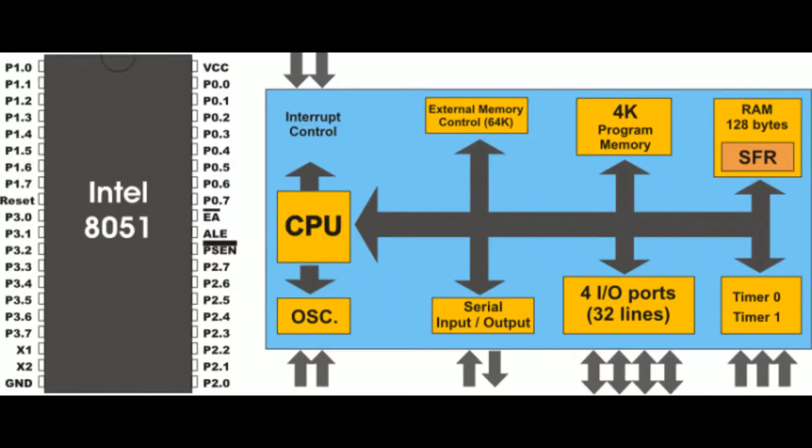A microcontroller is a compact integrated circuit designed to govern a specific operation in an embedded system. A typical microcontroller includes a processor, memory, and input/output peripherals on a single chip, sometimes referred to as an embedded controller or microcontroller unit. Microcontrollers are found in vehicles, robots, office machines, medical devices, mobile radio transceivers, vending machines, and home appliances. They are essentially simple miniature personal computers designed to control small features of a larger component without a complex front-end operating system.